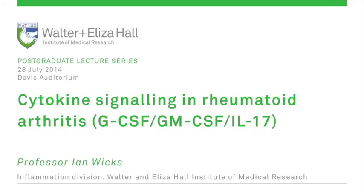My job today is to introduce Professor Ian Wicks. Ian is my boss, so I can't say too much, but to point out that Ian is the head of rheumatology at the University of Melbourne and also a division head here at the Walter and Eliza Hall Institute. His research truly spans both fields, from the fundamental aspects of inflammatory proteins and cytokines in mouse models of arthritis through to translational studies and molecules now potentially in the clinic.